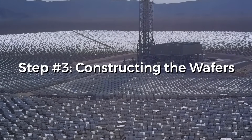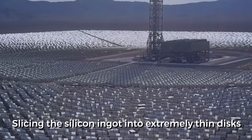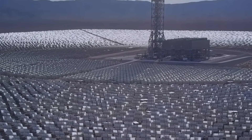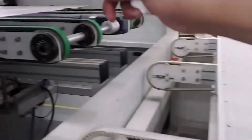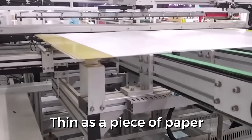Step 3: Constructing the wafers. The wafers are derived by slicing the silicon ingot into extremely thin disks. This process requires the use of a wire saw for extreme precision cutting. A wafer is as thin as a piece of paper, and you should remember that we'd be cutting metal to that width.